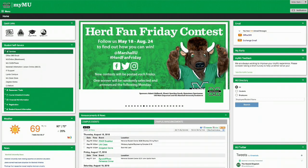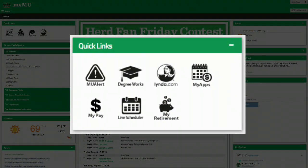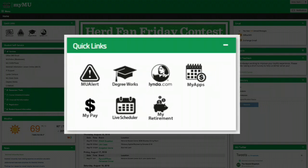The MyMU portal is your one-stop gateway for all MU services. You can access the employee and faculty menus to view your pay stub, access Blackboard, enter grades, and so much more.